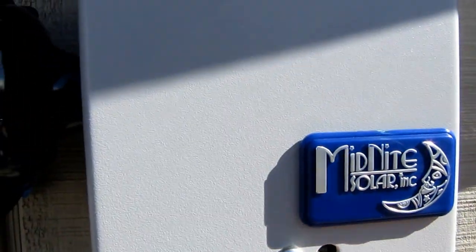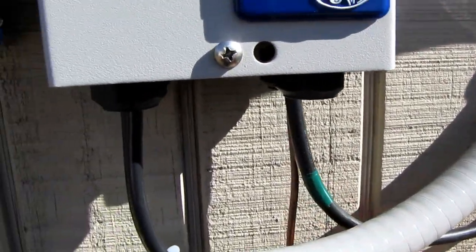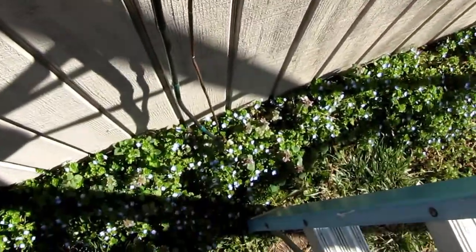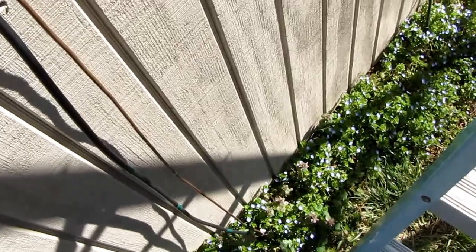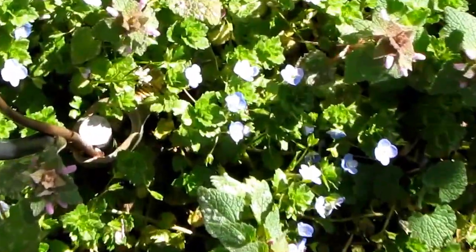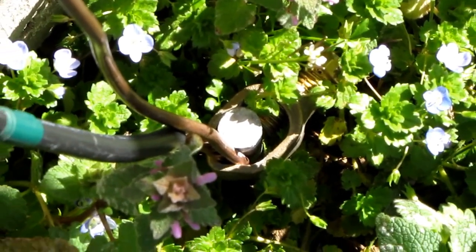I've got a 150-amp breaker coming through here. Here's my ground, and here's my other ground — copper coming out of the combiner box — and it goes down to my ground lug down there.